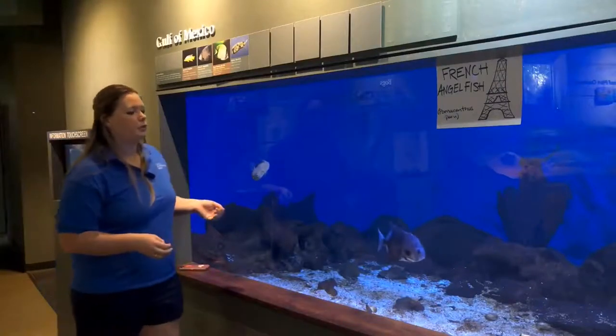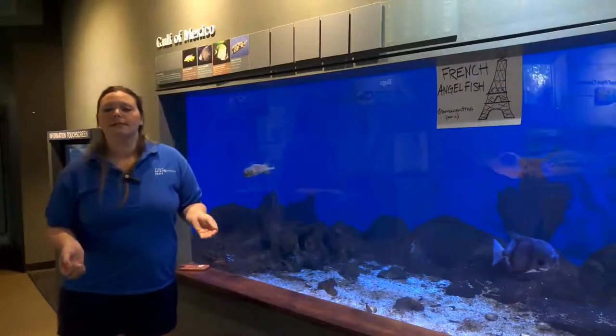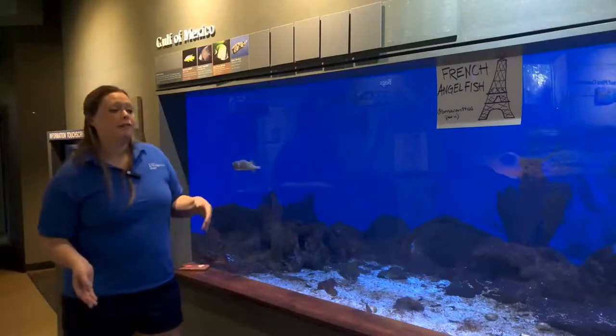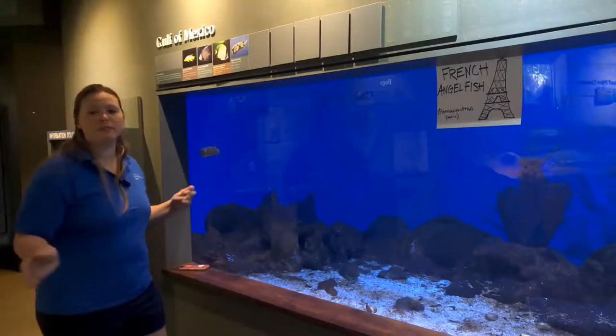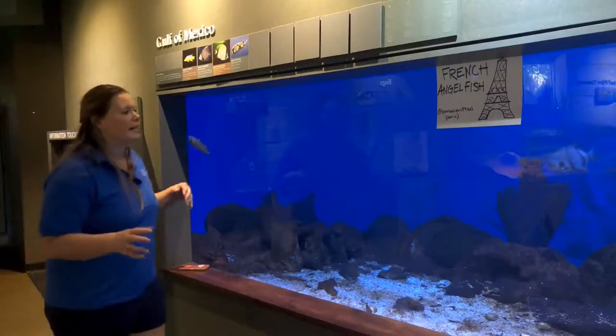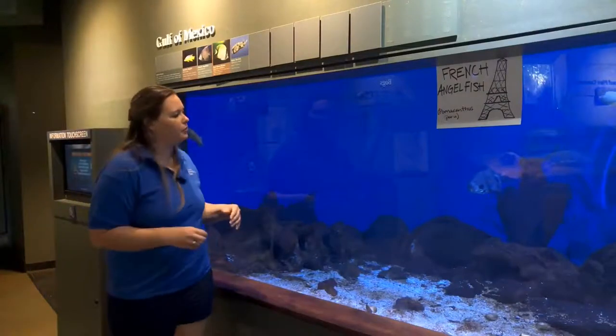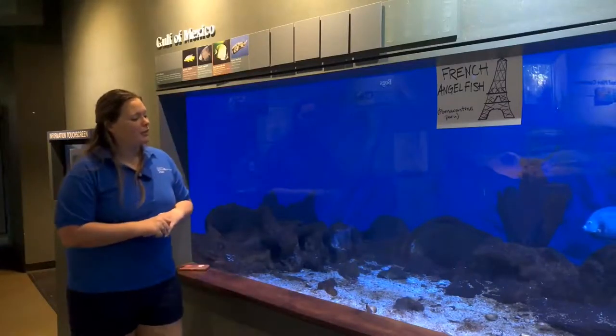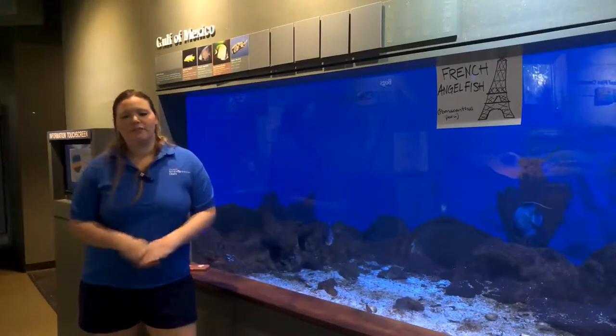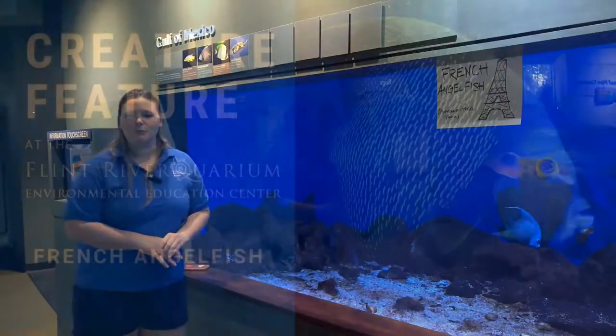Although they can be really territorial, they're also really curious. So if you ever go snorkeling or scuba diving or just swimming around in the Gulf of Mexico or another place with the correct types of waters, they can come up to you and check you out. I hope you all enjoyed meeting Belle and watching our videos — make sure you stay tuned for more.